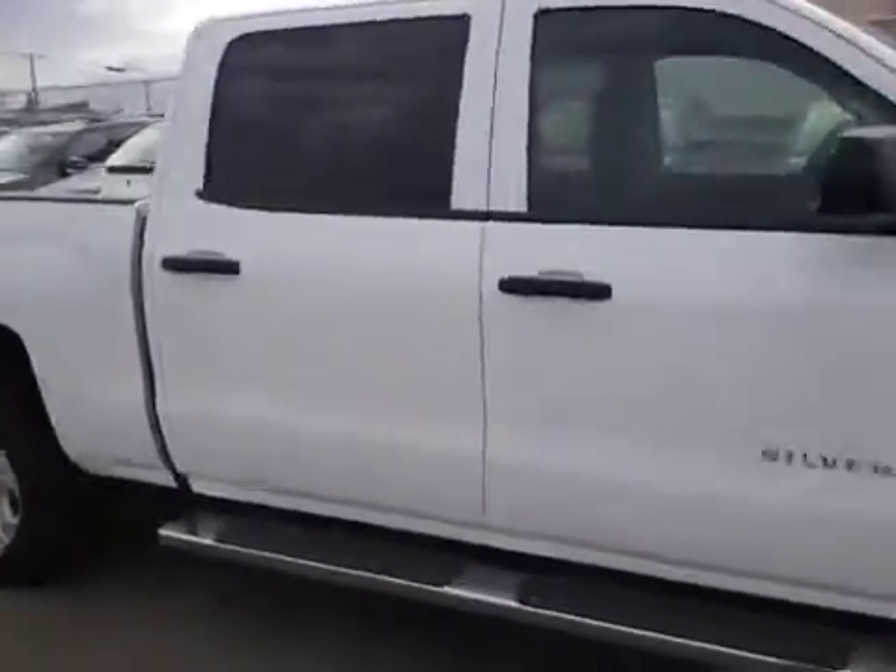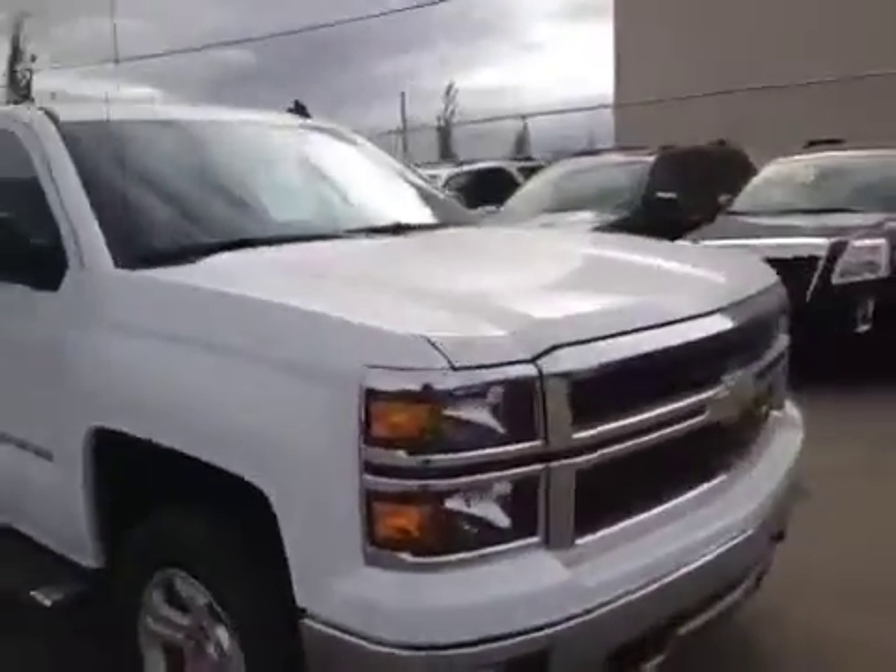Come down to Deva Chevrolet in Airdrie and see your selection of the new 2014 GMC and Chevy Trucks today.